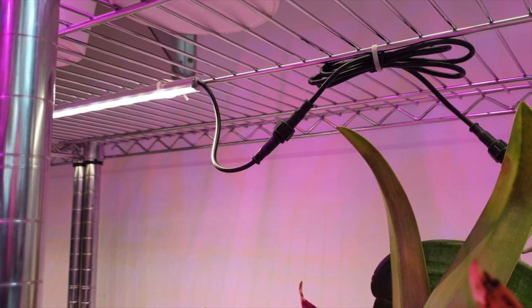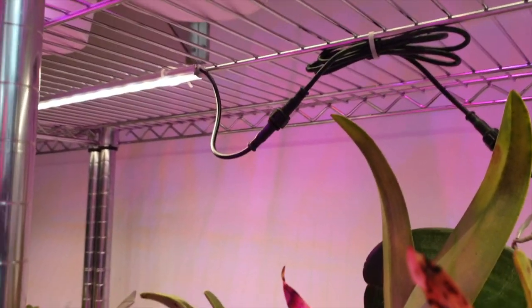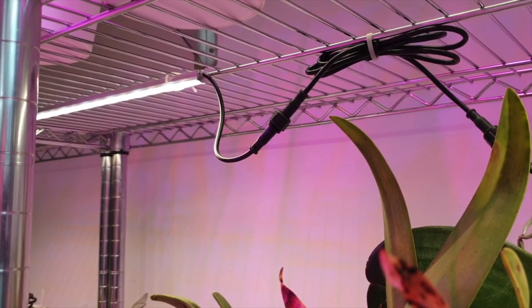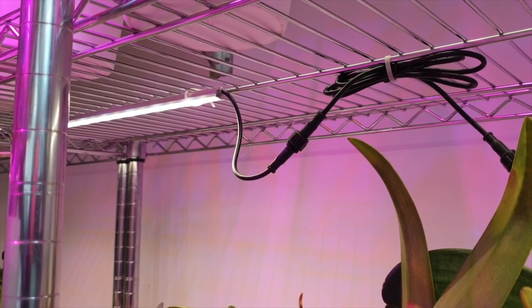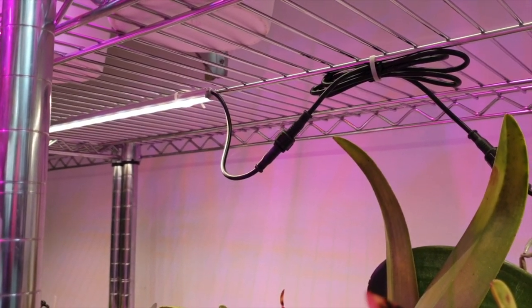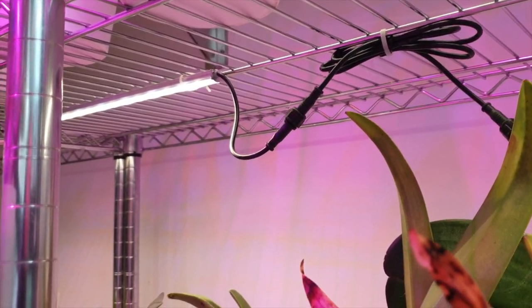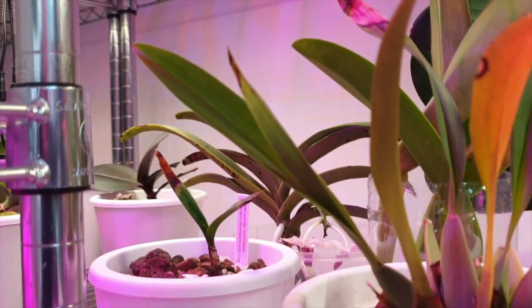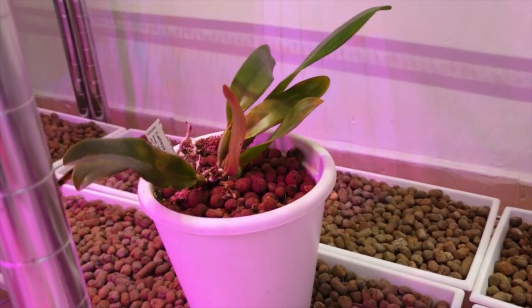Thank you for joining us on this care collab and I appreciate the time that you take doing the videos together with me. This is not my Cattleya Rex but this is the light source of my Cattleya Rex — we're currently indoors in my dining room area and we're going to go down a complete shelf to where she lives.